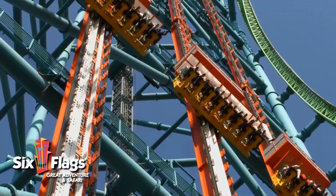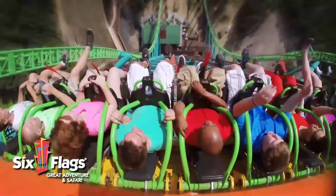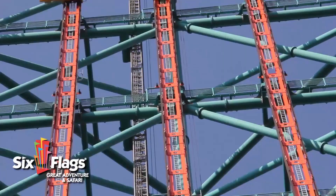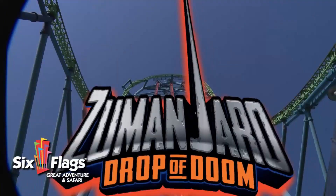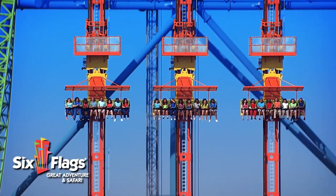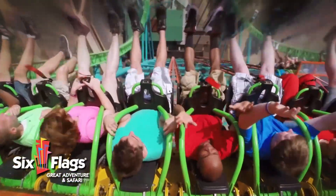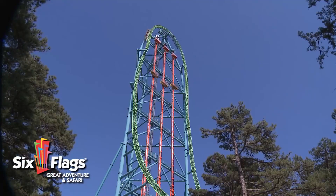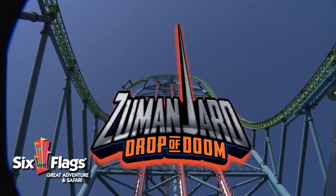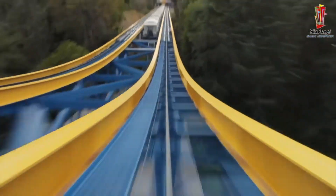At number 6 and 5, we have Lex Luthor and Zumanjaro at Magic Mountain and Great Adventure. I am grouping these two giant drop towers together because they basically accomplish the same thing. Drop towers have been produced for well over 100 years, so what makes these two special? They're actually attached to roller coasters. Instead of being freestanding structures, they decided it would be cheaper and more effective to just build them on the side of very tall coasters. These two thrilling and super tall Intamin roller coasters are some of the tallest on planet Earth. Kingda Ka, which houses Zumanjaro Drop of Doom, is 468 feet tall, and Superman Escape from Krypton, which holds Lex Luthor Drop of Doom, is 415 feet tall.